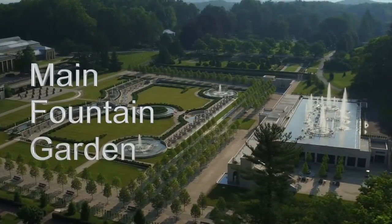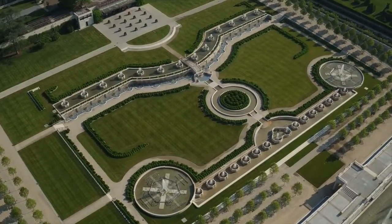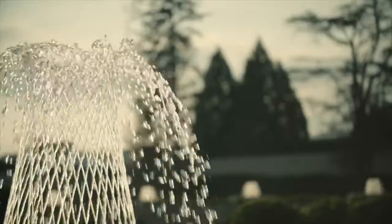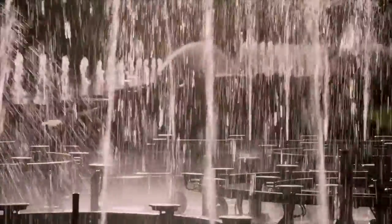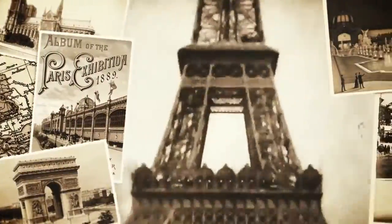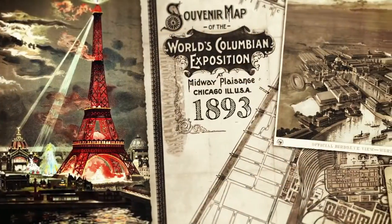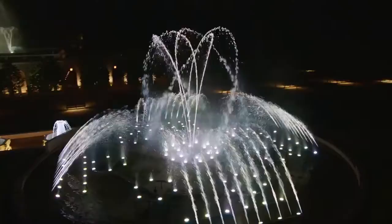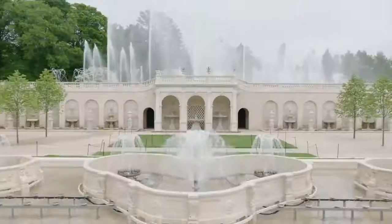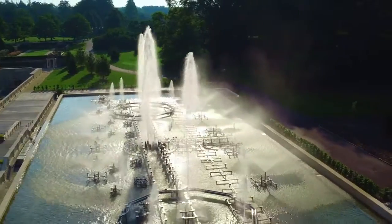The main fountain garden — a former cornfield — was transformed into five acres of structured plants, sculpted stone, and illuminated water by Pierre DuPont and his staff from 1929 to 1931, with refinements added until 1936. The garden was inspired by fountains DuPont had seen in Italy and France, and at various world's fairs, especially at Chicago's 1893 World's Columbian Exposition. When the full display is running, up to 30,000 gallons of water recirculate each minute through hundreds of fountainheads, scuppers, and spouts, with jets that rise as high as 175 feet.